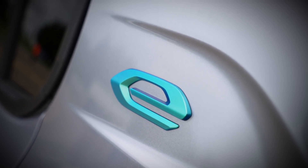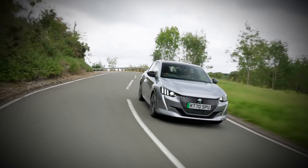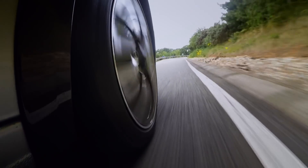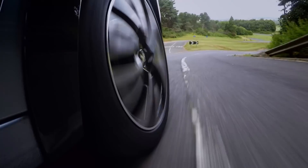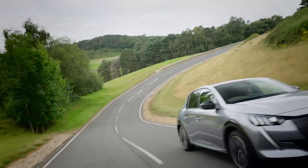Time to take a look at Peugeot's e-208. At just over 27 grand, it is the cheapest car in our test, while its 56 kilowatt battery is the largest and can travel 217 miles between charges. This is definitely the most grown-up of all the cars. The body control is night and day when you compare it to the Fiat 500e — it feels like a car and not a shopping trolley. It feels plush.